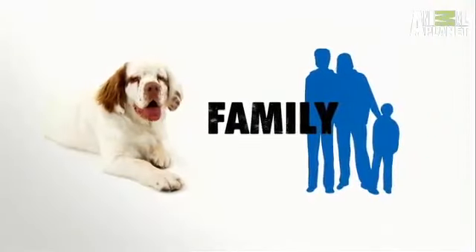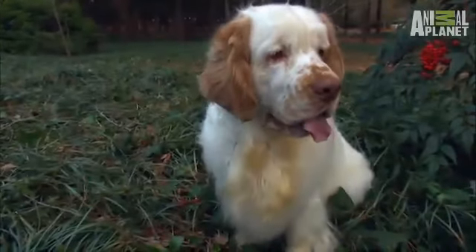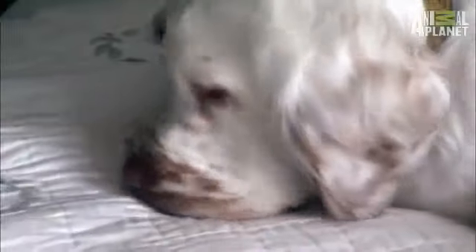Clumbers can be great companions and family pets. As cute as they are, they drool and they snore — so carry a towel and earplugs.